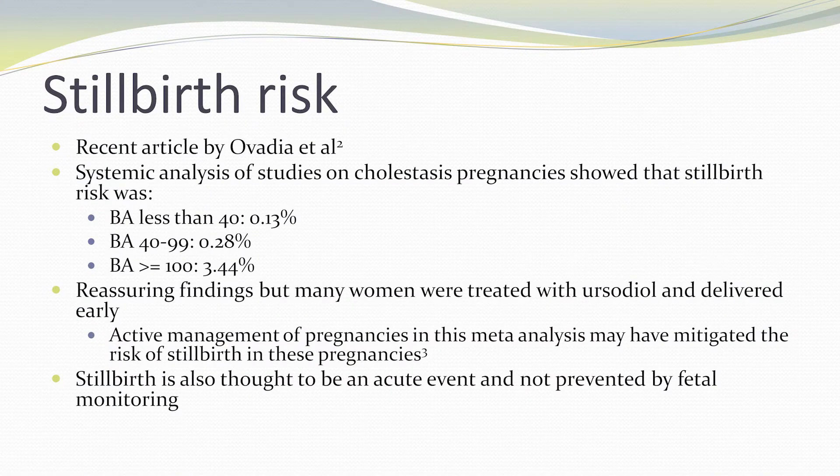It is also important to note that stillbirth in a cholestatic pregnancy is thought to be an acute event and may not fully be prevented by fetal monitoring.